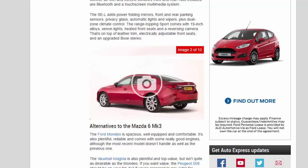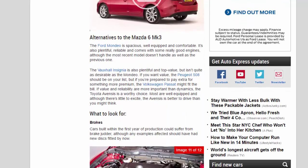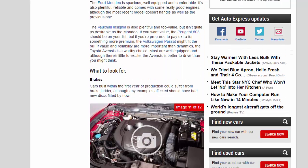Alternatives to the Mazda 6 MK3: The Ford Mondeo is spacious, well-equipped and comfortable. It's also plentiful, reliable, and comes with some really good engines, although the most recent model doesn't handle as well as the previous one. The Vauxhall Insignia is also plentiful and top value, but isn't quite as desirable as the Mondeo.